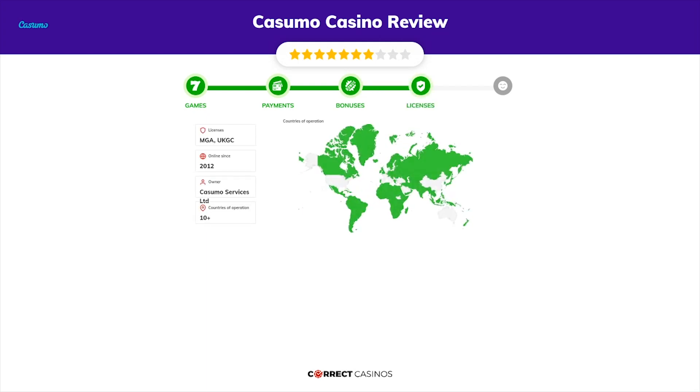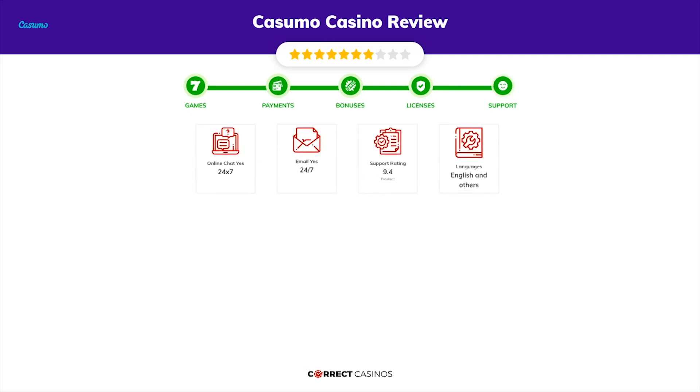Chapter four: licensing. Casumo Casino was founded in 2012 by the company Casumo Services Limited and holds an MGA and UKGC license. Chapter five: support. Casumo Casino support is rated 9.4 out of 10.